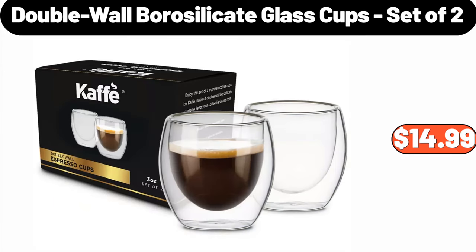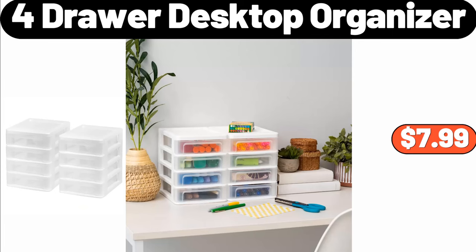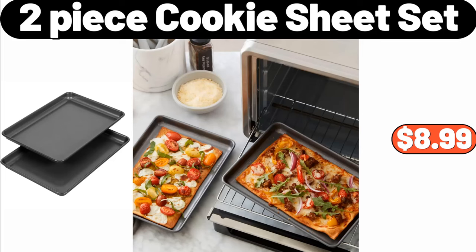Double walled borosilicate glass cups set of 2, $14.99. 4-drawer desktop organizer, $7.99. 2-piece cookie sheet set, $8.99.